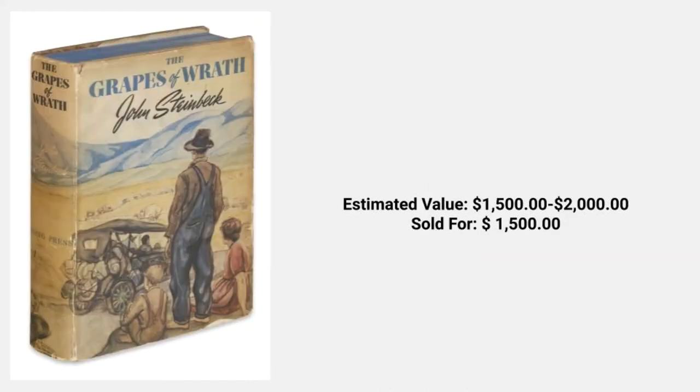The next novel we bring you is The Grapes of Wrath by John Steinbeck. This book has an estimated value between $1,500 and $2,000. This particular novel sold last week for $1,500. This book actually gave Route 66 its name. Route 66 is the iconic two-lane road that connects Chicago to Los Angeles. It was first dubbed The Mother Road by Steinbeck, who said that 66 is the Mother Road, the road of flight. He wrote it trying to capture the sense of hope and redemption families felt when they escaped the Dust Bowl states.